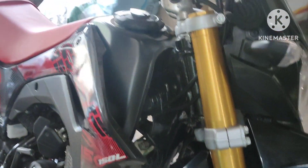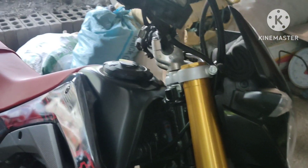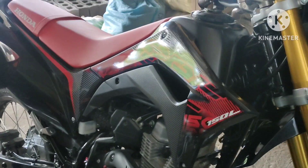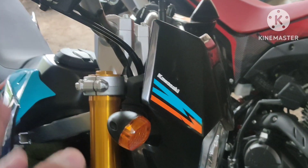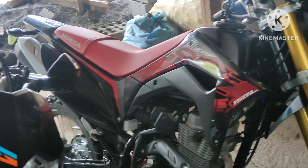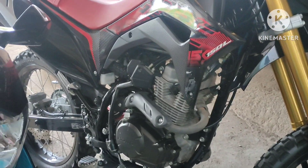The Honda CRF has a down payment of 50,000 pesos with a monthly payment of around 5,600 or 5,100 pesos for 3 years. The KLX has a down payment of 20,000 pesos with a monthly payment of 6,000 to 6,200 or 6,300 pesos also for 3 years. Hope you like this video, maraming salamat!